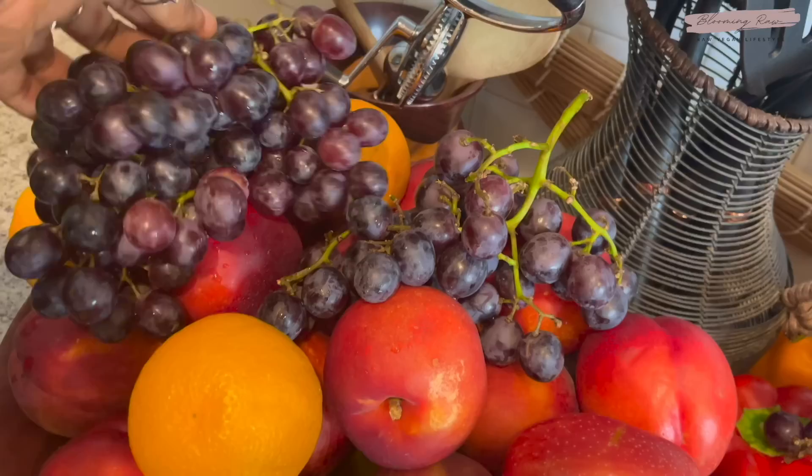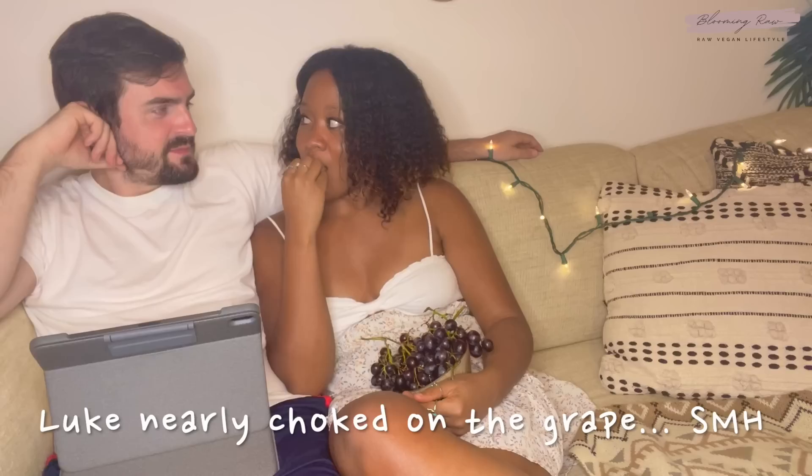For a midday snack I went over to my fruit stash — I couldn't decide what I wanted. I had oranges, mangoes, avocados, lemon and lime, grapes, nectarines, peaches, cherimoyas, and some melon. I went with the grapes — they were so sweet, satisfying, and hydrating. I typically like to do a fruit mono meal before dinner since my dinners are higher fat. Luke and I just chilled, shared some laughs, some fruit, and watched a bit of TV.